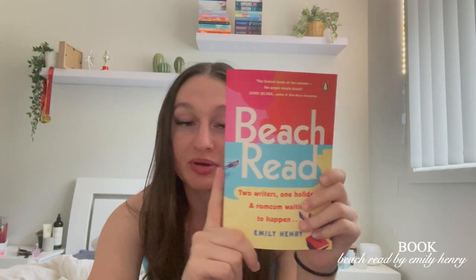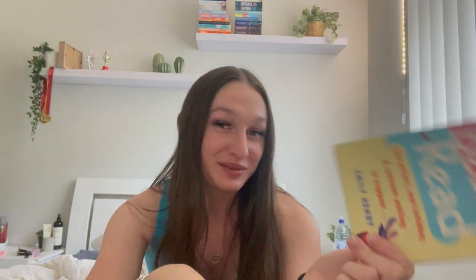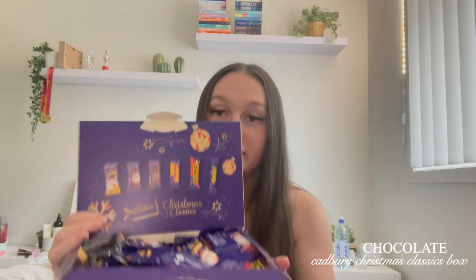The next thing I got was 'Beach Read' by Emily Henry. I've really been into reading this year and I love Emily Henry books — I read 'Book Lovers' super fast. I asked for any Emily Henry books and I'm super keen to read this, hopefully on the beach. Next I got a celebrations champagne wine bottle filled with lots of chocolates, which I haven't opened yet. I also got these Christmas classics chocolates — and I put all my stocking chocolate in there as well, which I actually got from work.